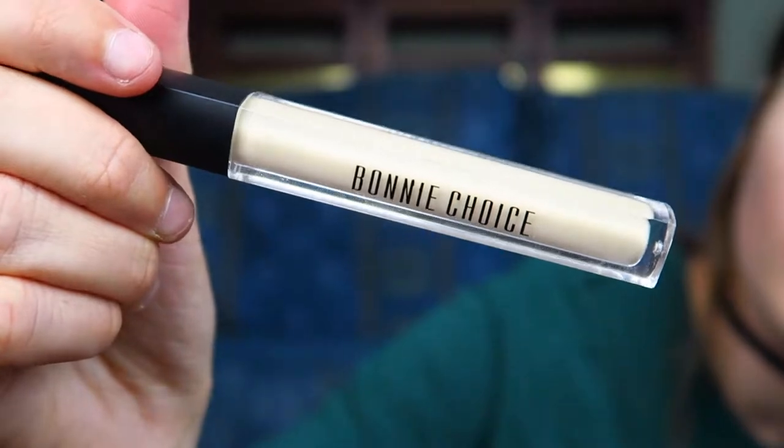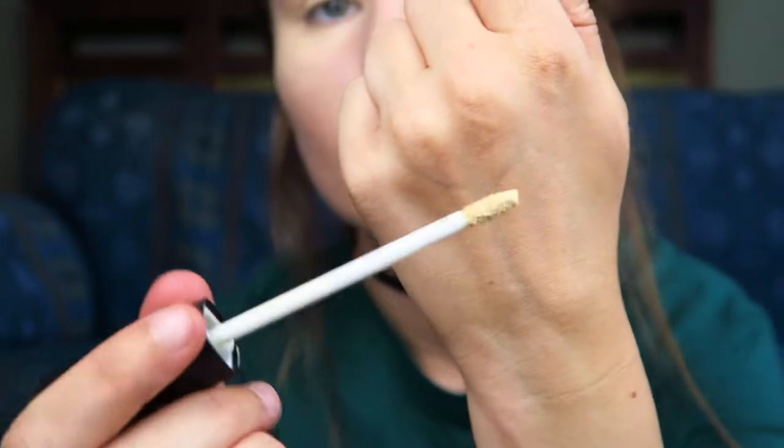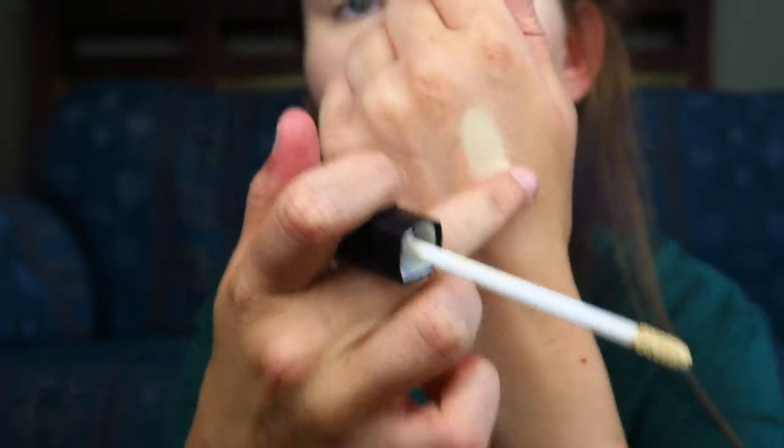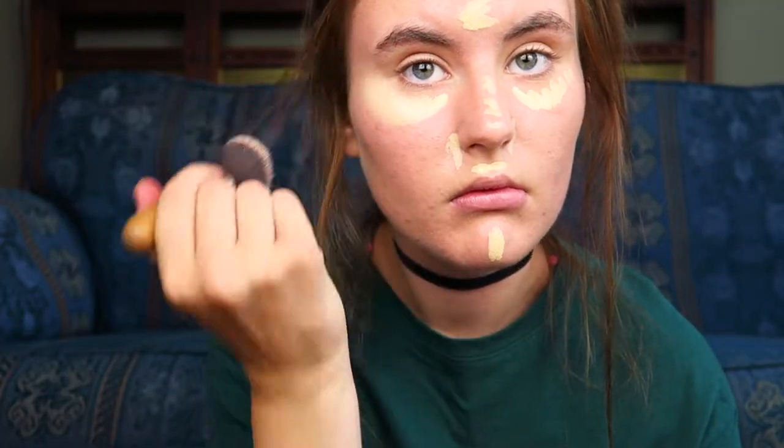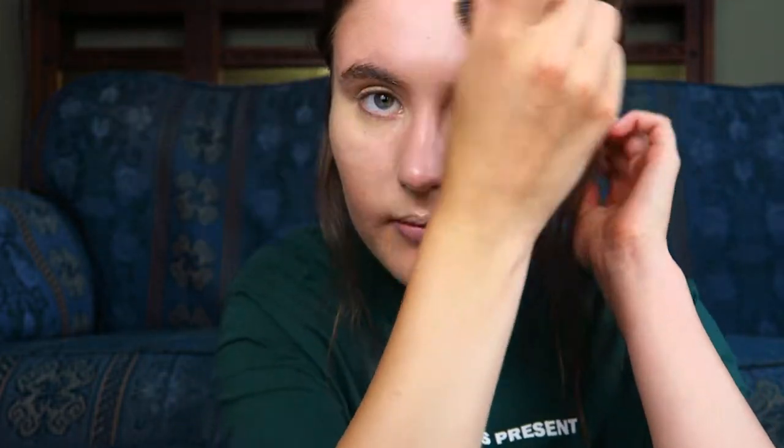This is what the concealer looks like — a really nice little bottle. You get quite a lot of product for the price, which compares really well to other concealers. I got mine in shade number 20. When you first put it on it looks slightly yellowy, but as soon as it blends in it fits my skin tone perfectly. It blends out very nicely, though it can get quite dry if you leave it too long, so you have to work quickly. It's medium to full coverage and can cover blemishes. I've been using this every single day this week because it is that good.